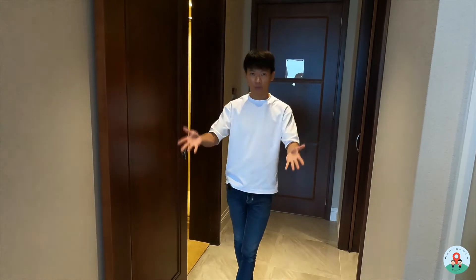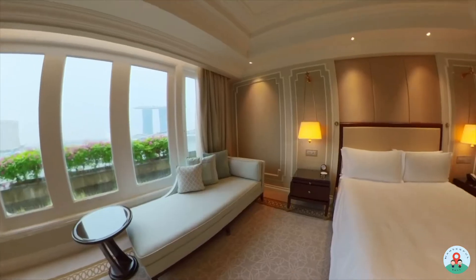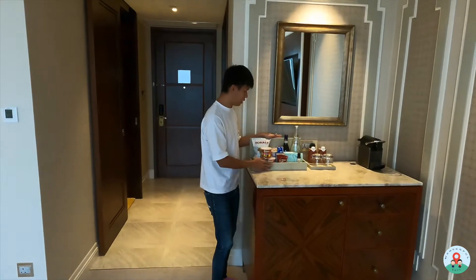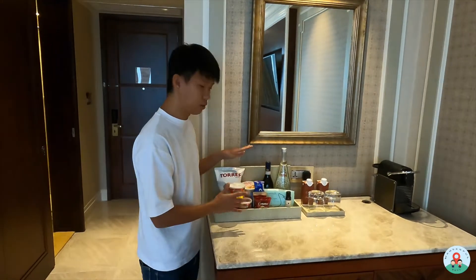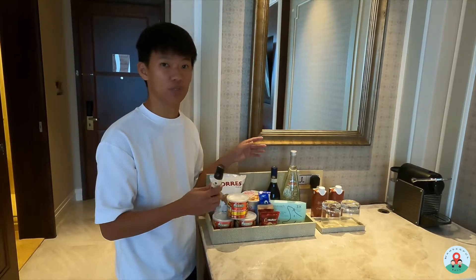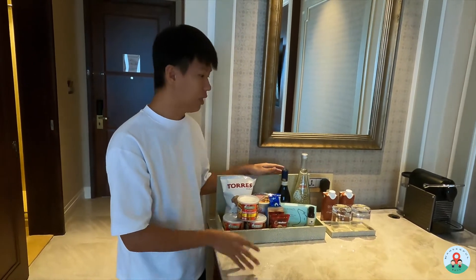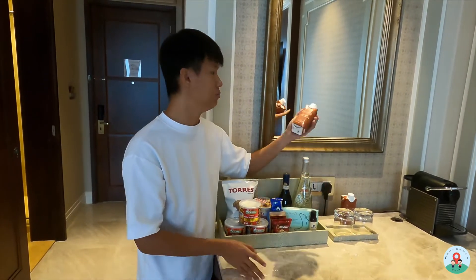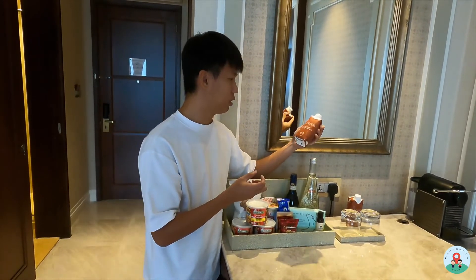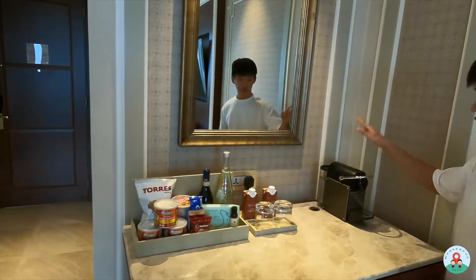Before we enter the main room, the entryway has marble flooring, which transitions into the carpeted area of the spacious room. First, let's check out the minibar area. The minibar items are all chargeable — including the wipes and hand sanitiser, unlike some hotels that provide those complimentary during COVID. Water is provided in cartons rather than plastic or glass bottles, which is more environmentally friendly.